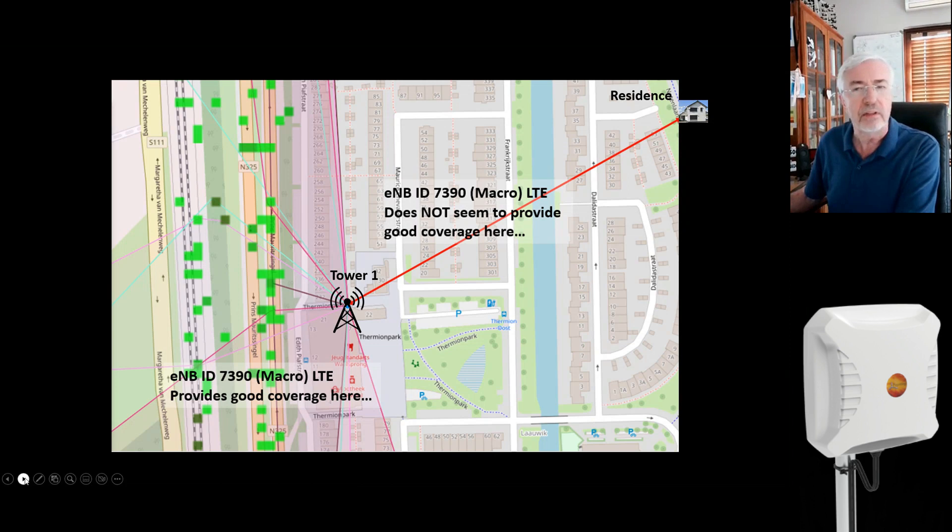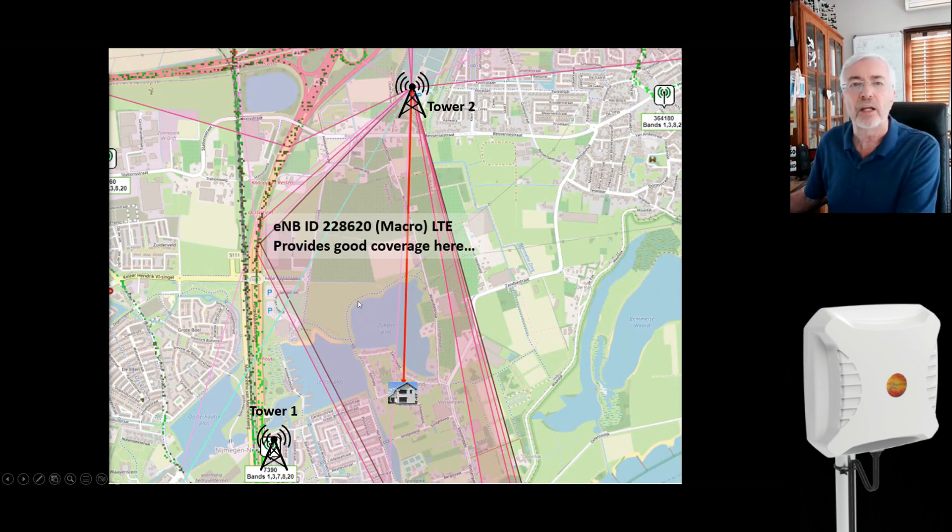Investigating the area, I found that there was a tower number two. Even though it is quite a bit further away, the radiation pattern of that particular tower is oriented in such a way that it gives perfect reception to the area where the client is located.